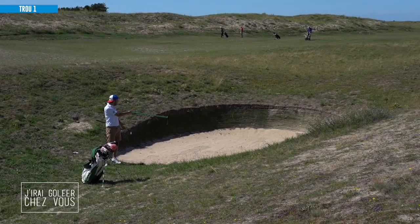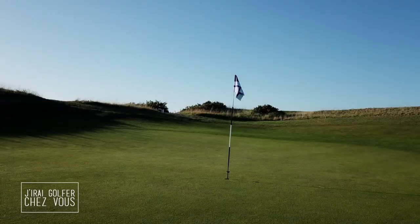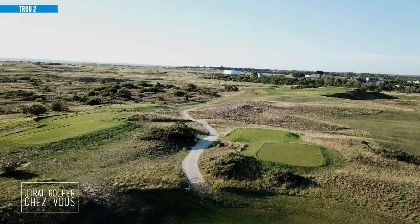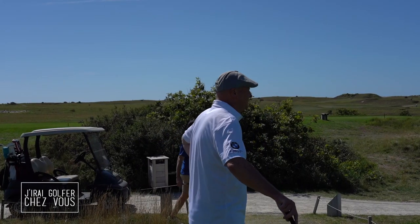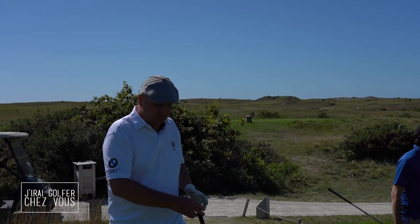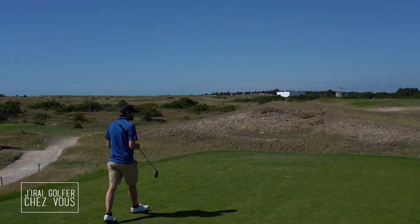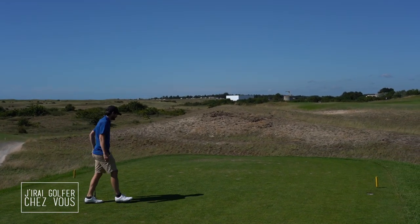Even Tiger Woods can't do anything in a bunker as deep as this, 200 meters from the green. It's true that on this par 3, you feel intimidated. From the yellow tees, you don't see the green — that's all the difficulty. It's one of the key difficulties of this hole.